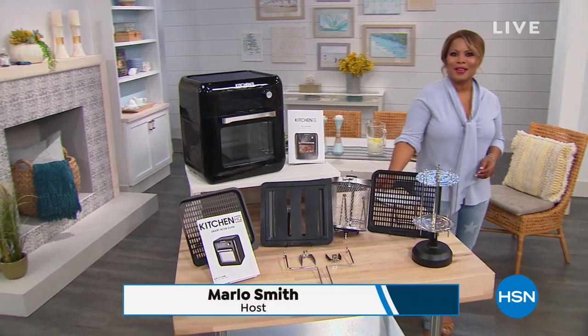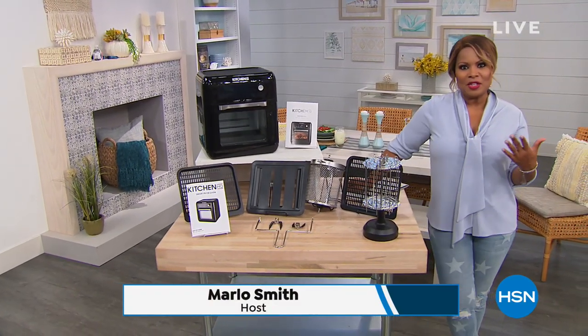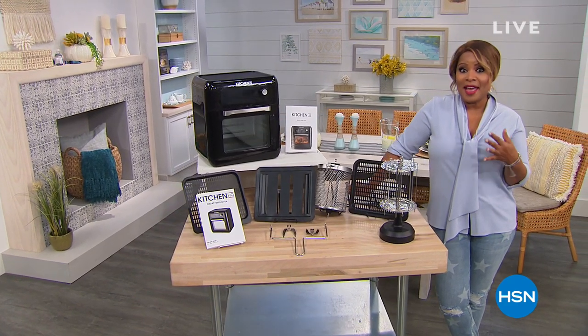Happy Tuesday to you, and thank you so much for being here at HSN. My name is Marlo Smith, and as you can see, we're in the kitchen this hour. We've got some great things planned for you, but I want to give you a sneak peek of what's ahead.